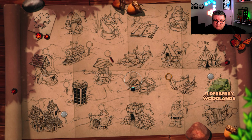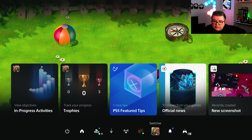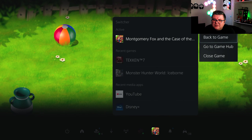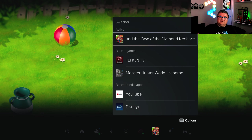But yeah, you guys, this is — what's it called again? Montgomery Fox and the Case of the Diamond Necklace. I really want to thank you for watching. Hope you had fun. Hope to see you guys soon in another one. Bye.